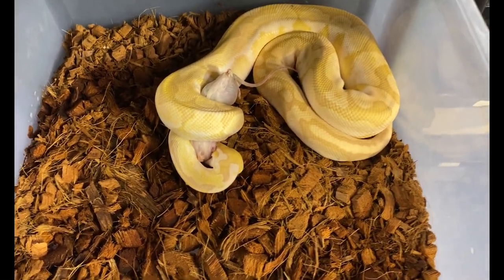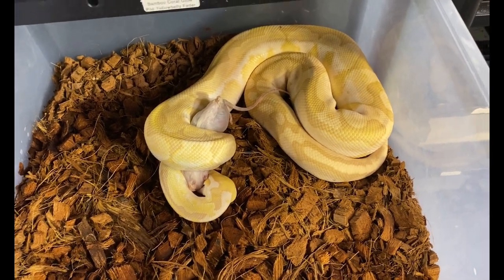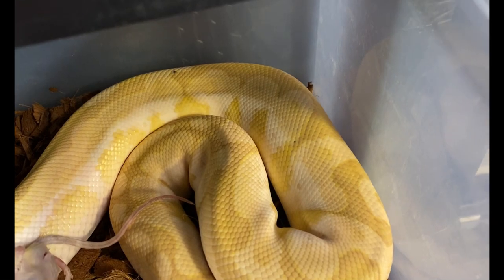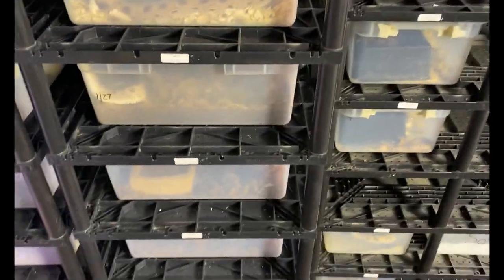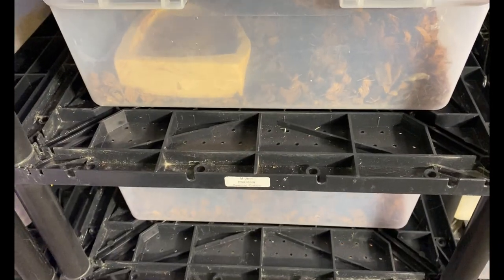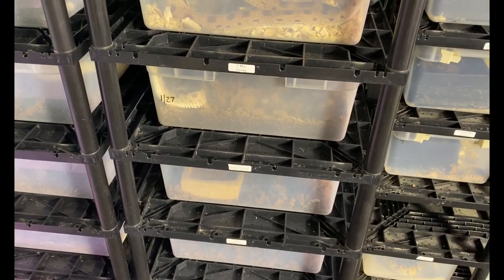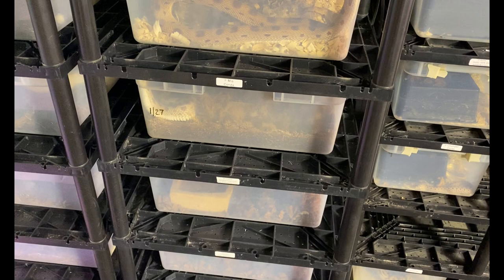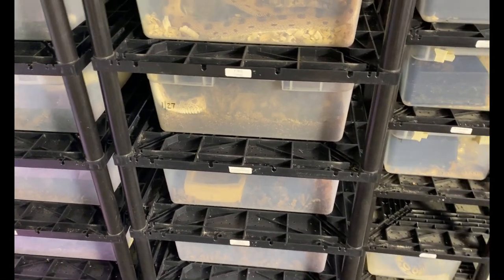He's really sweet too. He's got just two little freckles from the bamboo. He was bred to our bamboo black pastel female, so we'll get some blue-eyed leucistics, and there'll be some coral glows in there too — and the coral glows should be female, which is really exciting!